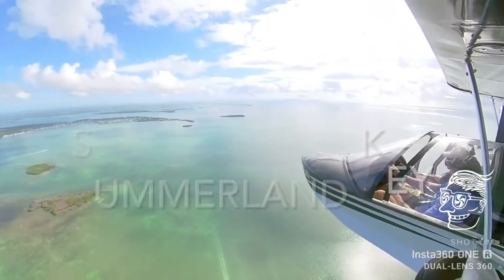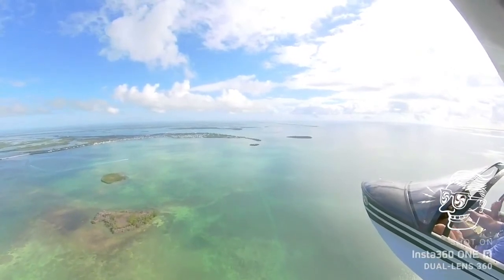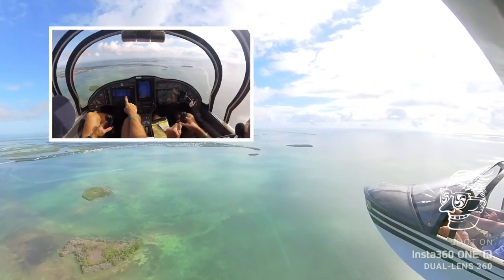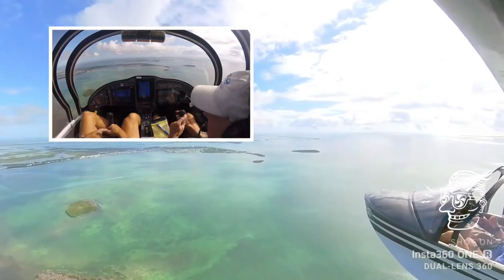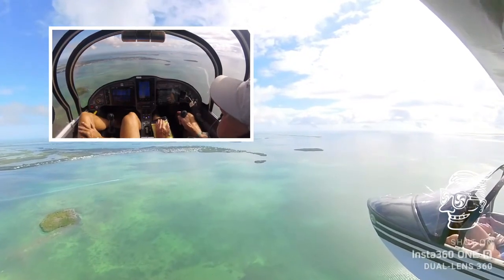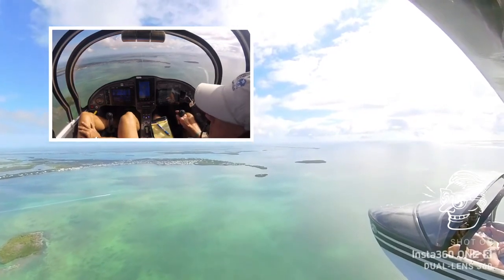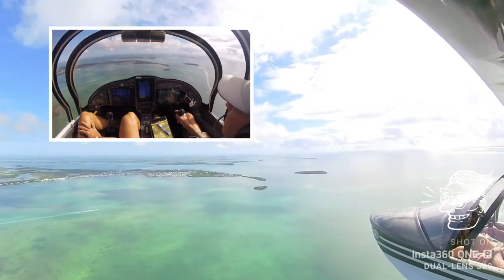The video I made coming back from Key West is the first where I combine footage from our Insta360 video camera on the wing with cockpit video and intercom. The aerial footage over Summerland Key remains one of my favorites. We've got the wing camera on and the cockpit camera.